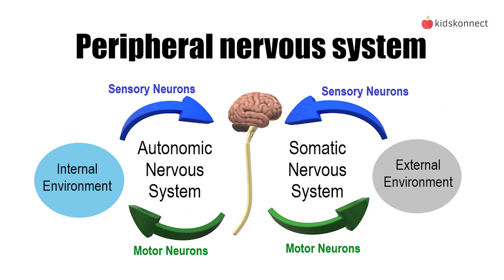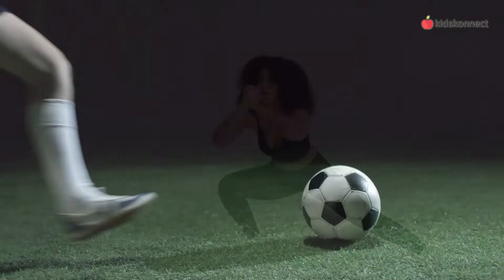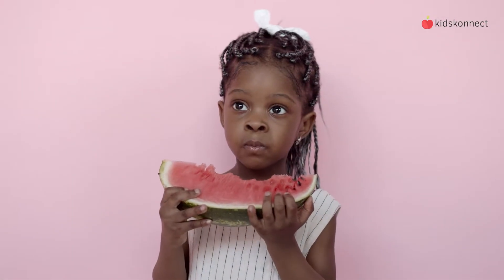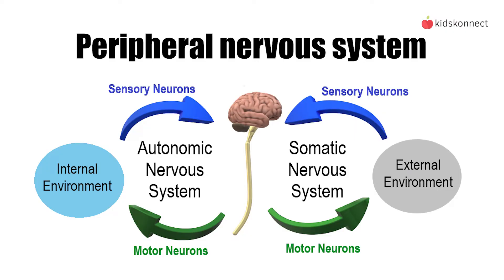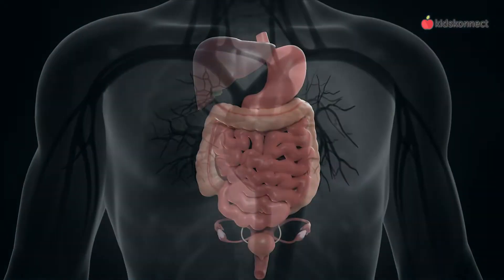The peripheral nervous system is split into two parts. The first is the somatic nervous system, which governs all our voluntary motions, like kicking a ball or chewing our food. The second part is the autonomic nervous system. These are automatic things that we can't control, like our heartbeat, digestion, or even a reflex knee jerk.